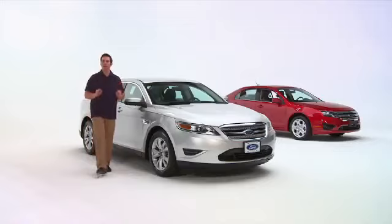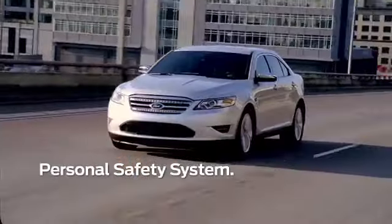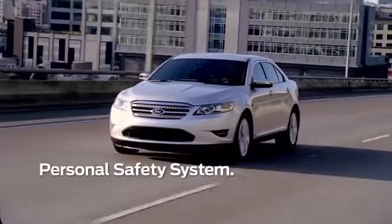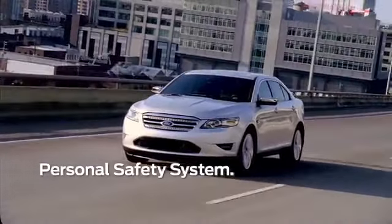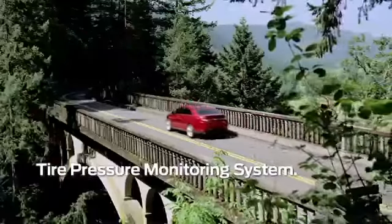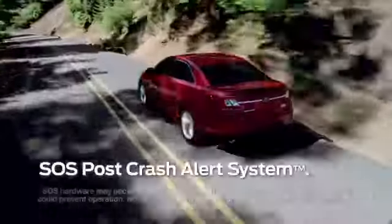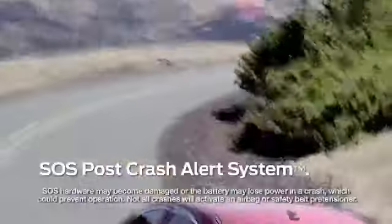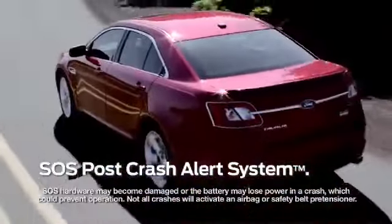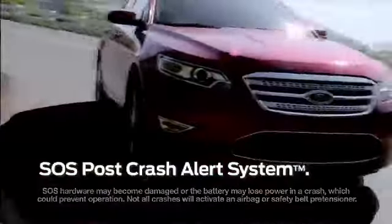Taurus is equipped with a number of passive and active safety features, including a personal safety system that optimizes the deployment force of the airbags for occupant safety. Taurus also has AdvanceTrac with electronic stability control, a tire pressure monitoring system, the LATCH system on the rear seats for child safety, and the SOS post-crash alert system, which automatically unlocks the doors, sounds the horn, and activates the emergency flashers in the event of an airbag deployment.